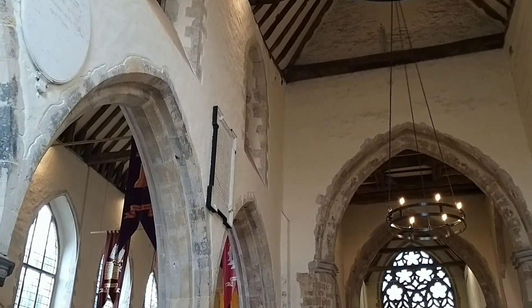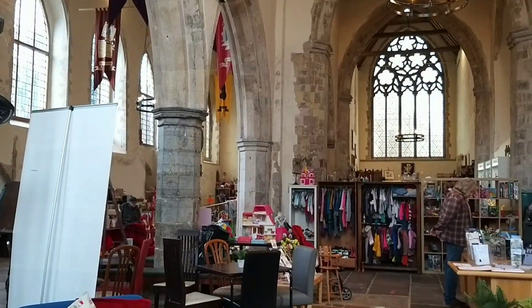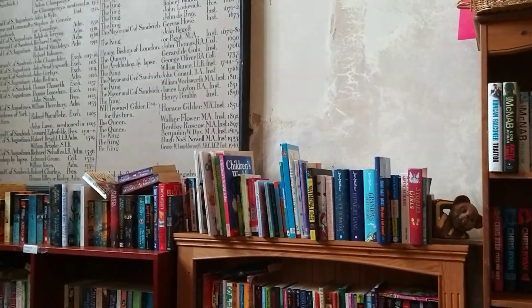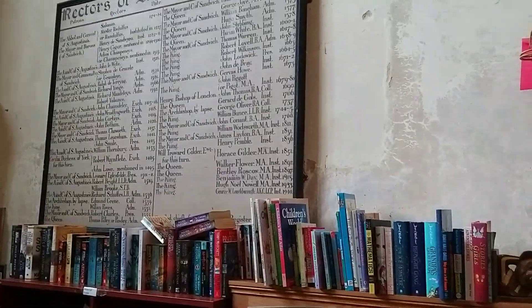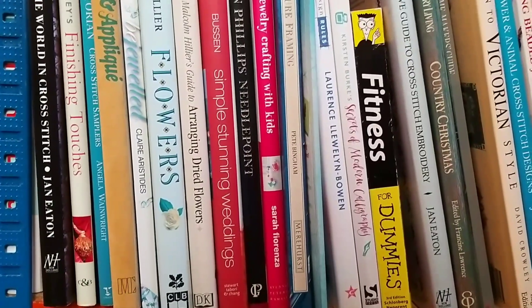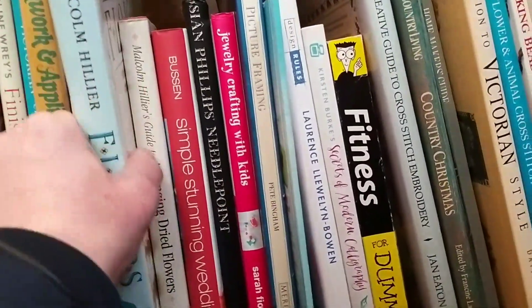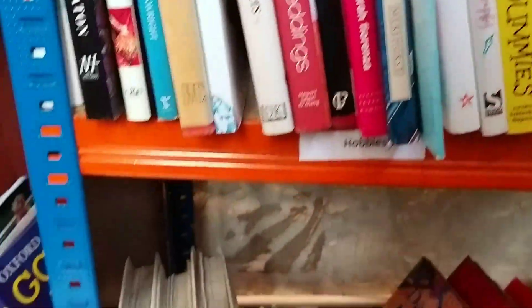I always head out to look for the books first of all. I've got one friend who heads out to look at the crockery, and another who's always on the search for fabric for creative projects. And here are the books I'm looking for - Flowers, sandwiched between fitness for dummies and gardening.